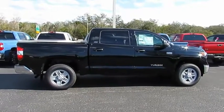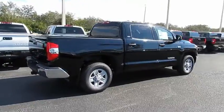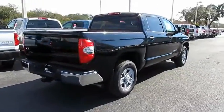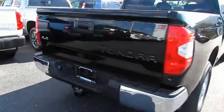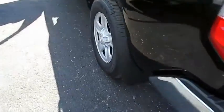Come test drive the 2019 Tundra. Tundra has a number of unique features useful for those using it as a work truck, including extra large door handles, a deck rail system, and an integrated tow hitch.